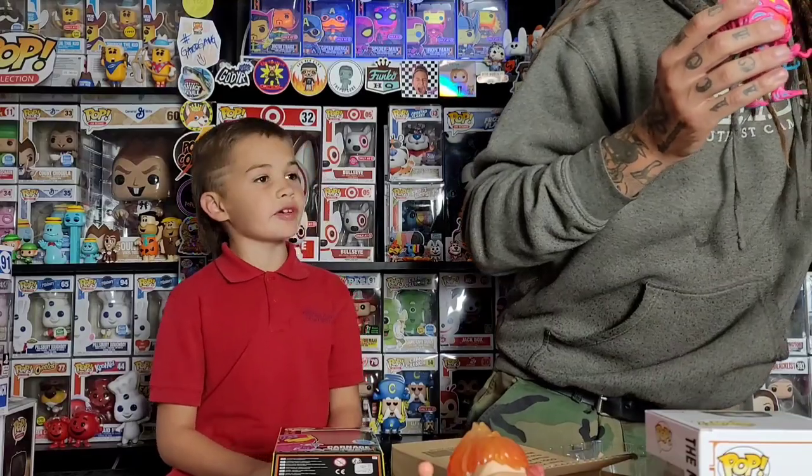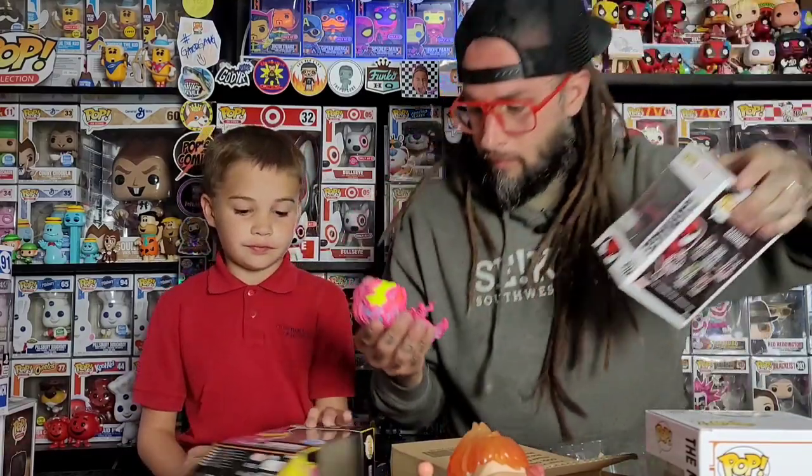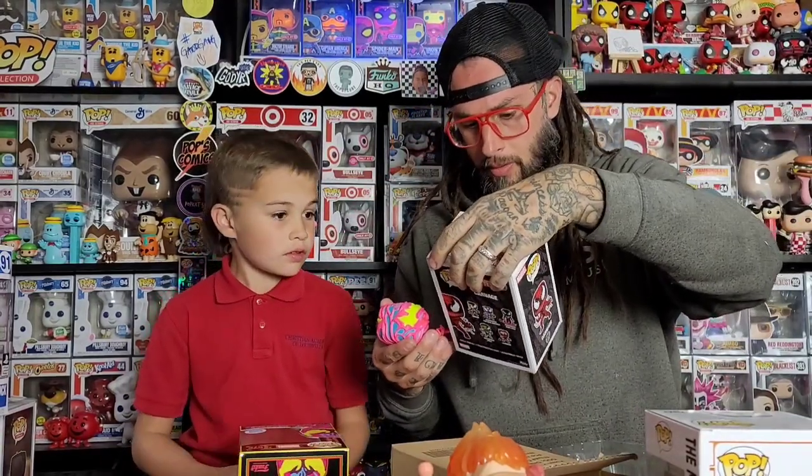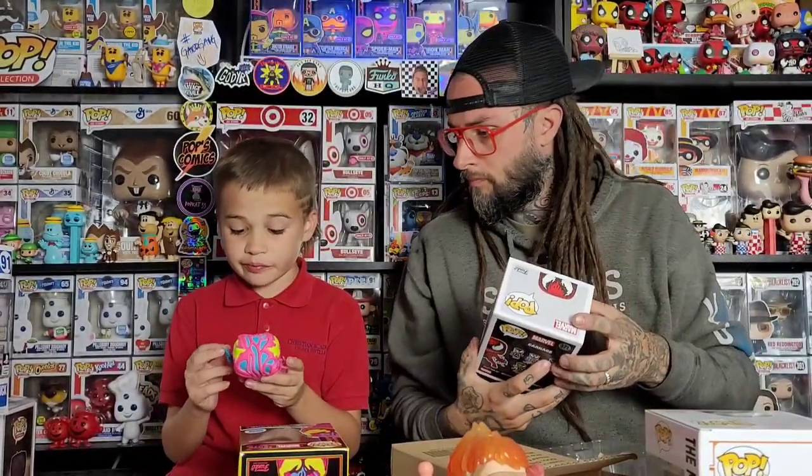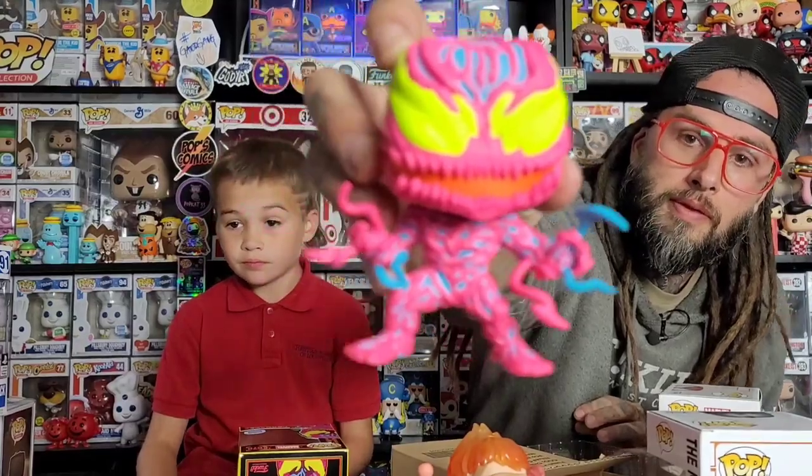You can see all the little white dots and stuff. It's the same sculpt as this one — they actually made a Venom one too. So that's pretty cool. Check him out, that one's pretty cool.